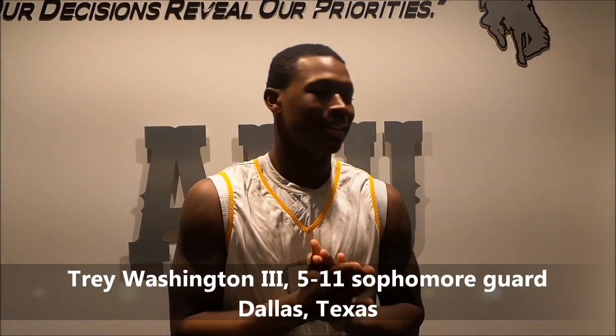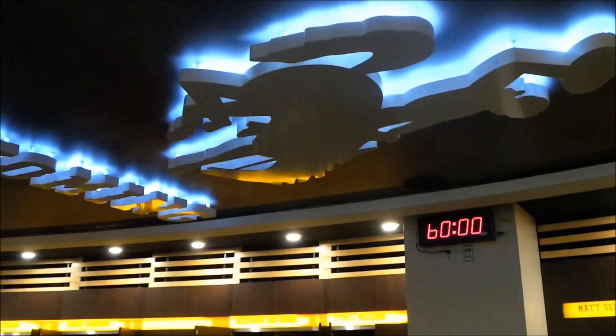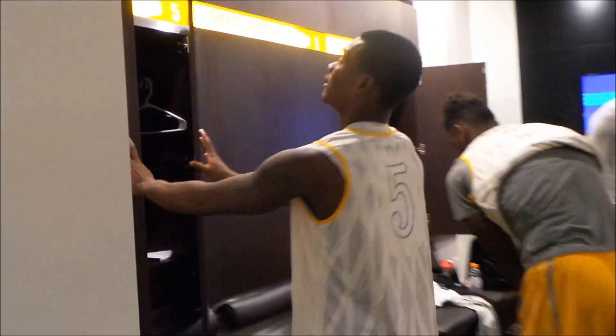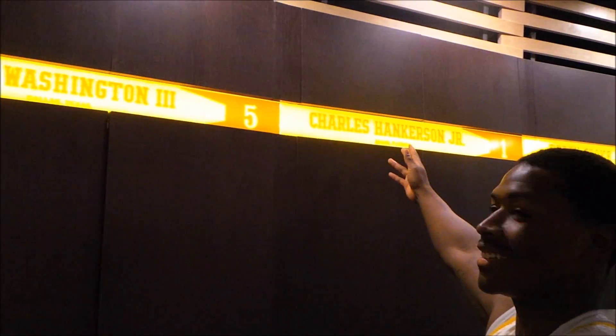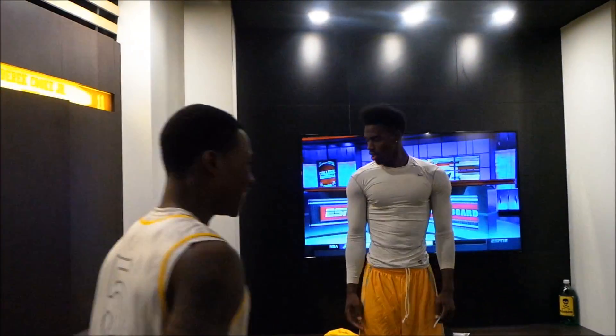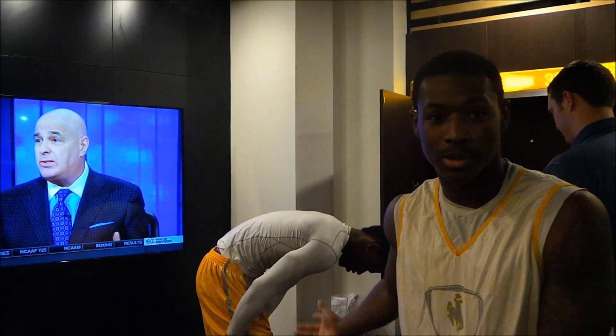I'm Trey Washington, sophomore from Dallas, Texas. This is the new men's basketball locker room. Great detail — you know, the individual lockers. I've got one right here. They've got your full name and where you're from. We got the big screen TV — we watch all the basketball games and highlights. It's very, very new and much larger than before. What do you really like about it? It's more comfortable. You can lay down pretty much anywhere in the locker room. The comfortability is big for us.